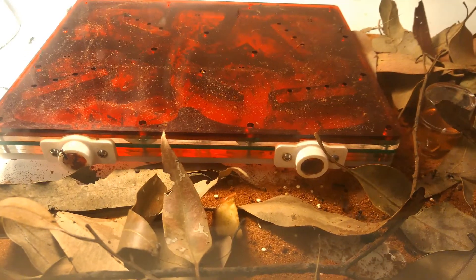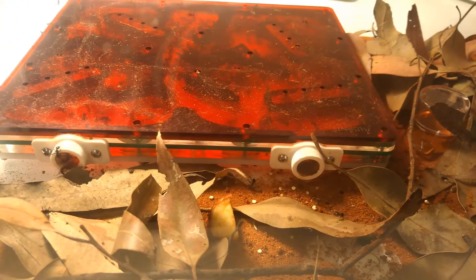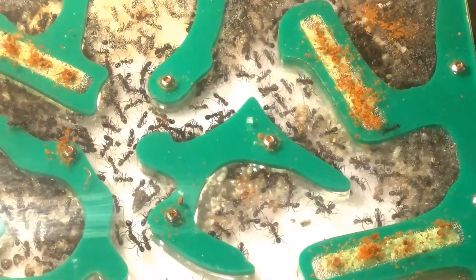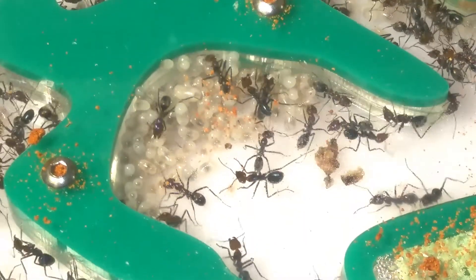Hey guys, and welcome back to another Ant Code video. This time I'll be showing you all my new colony. This colony belongs to the species Eurydomyrmex purpureus, and the owner bought the queen off Ant Keeping Depot approximately two years ago. They now have more than 300 workers and much more brood.